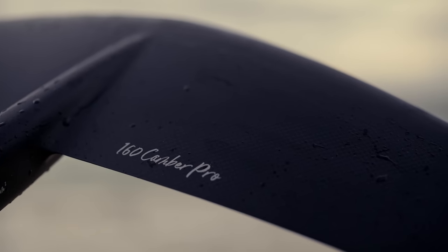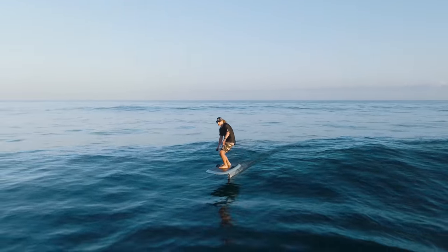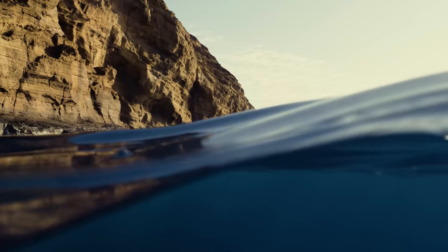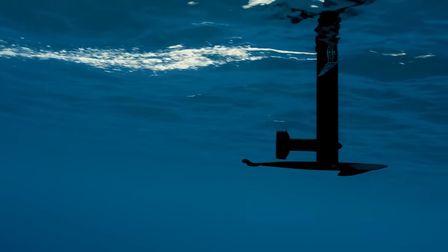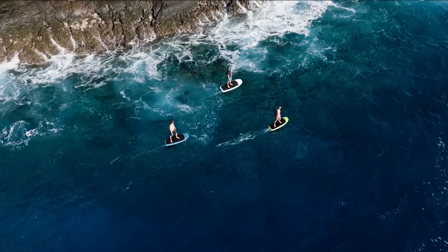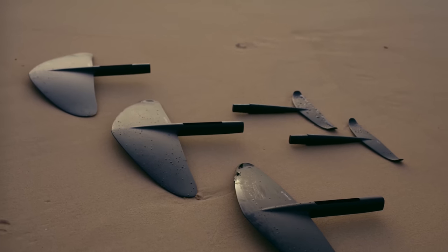It wouldn't be a new Lift e-foil if we didn't have new wings for you. For over a decade, we've designed and built wings for the world's best surfers and top athletes. The feedback we get from our team allows us to create the ultimate flying experience for our customers. The new Camber Pro series takes everything we've learned about wing design and construction and creates the smoothest e-foil-specific wings to date. We've fine-tuned the shapes and curves that define wing performance and created an even more balanced feel for the rider. The new Camber Pro series comes in three sizes: small, medium, and large.